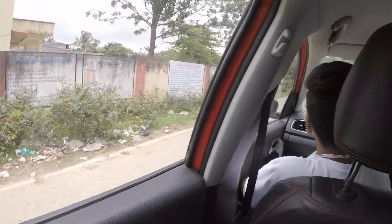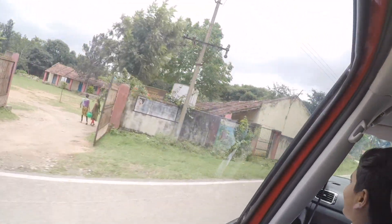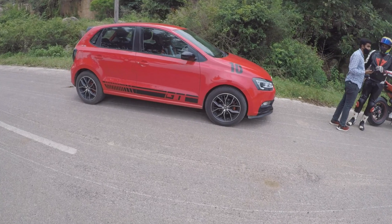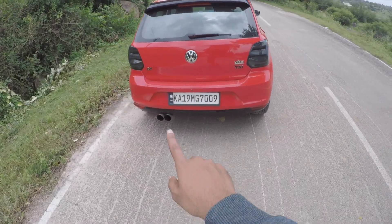That was a very near miss — I think half an inch. We have reached the location. The red Panigale V4 and the red Polo GT together — I'll give you a walk-around. It has also got a custom exhaust.